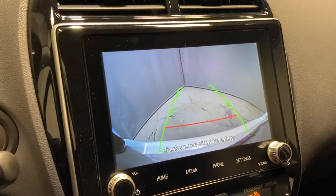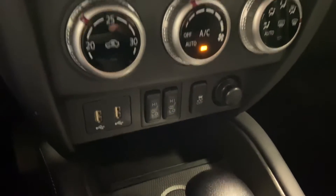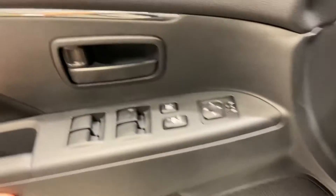This SUV is 5 out of 5 star safety rated, so one of the safer vehicles out there. You have all your climate controls with your heated seats. You can plug your phone into the USB — all of your options nice and easy to access. Power windows, power locks.